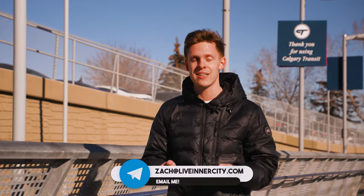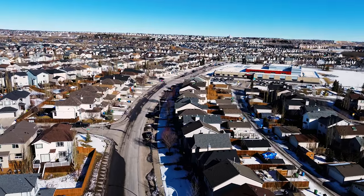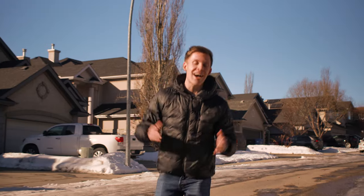Tuscany has bus stops all over the neighborhood, and if you want to go downtown it's going to take you about 45 to 50 minutes. It also has the Tuscany train station, which takes about 20 minutes.